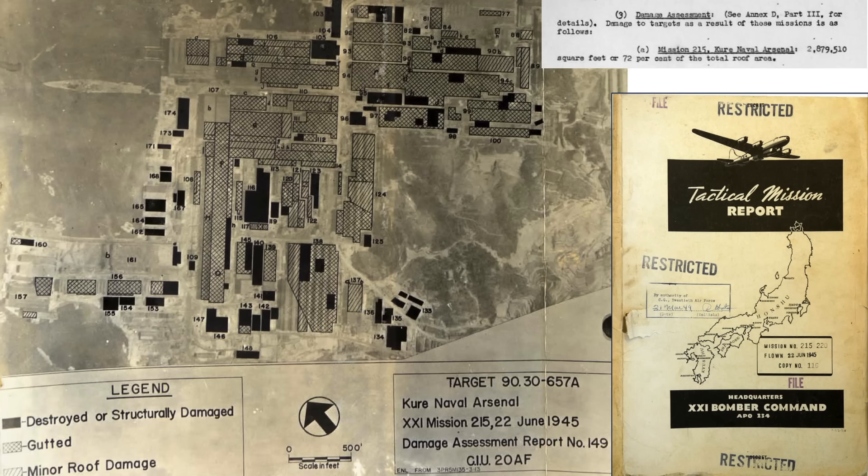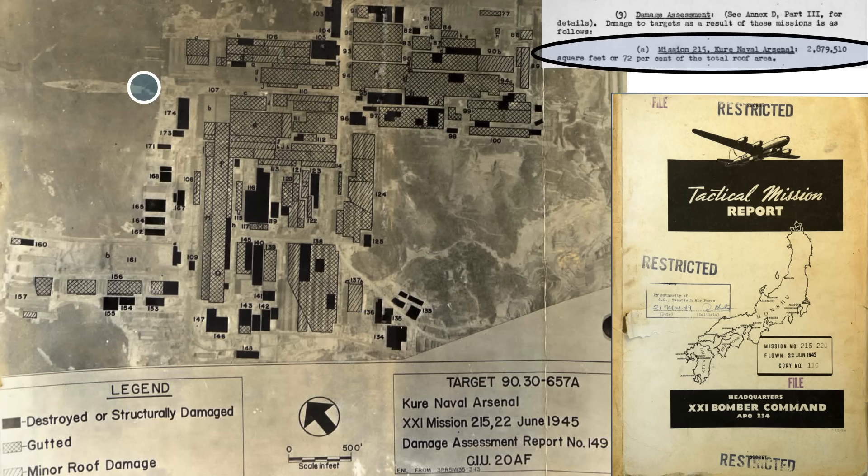This map shows the extent of damage sustained by the June 22, 1945 B-29 raid, with the caption '72% of the roof area of the arsenal was damaged.' The battleship is docked here. Solid buildings indicate a destroyed or structurally damaged building, cross-hatched indicates a gutted building or structure, and single cross-hatch indicates minor roof damage. Given the strike image from the intelligence report, one or more bombs struck the battleship around here.